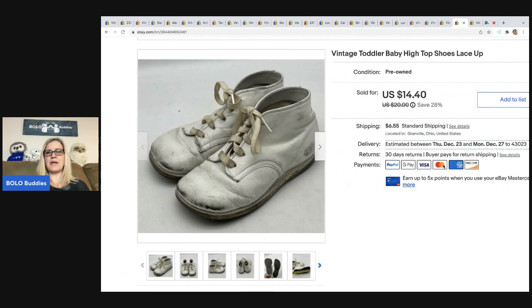These Vintage Toddler Baby High Top Shoes are another great bread and butter item. People use these for baby dolls and they collect them. I sold these for a best offer of $12. The buyer was all in for $19.66, and I got them at a garage sale for a buck.